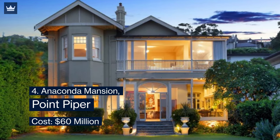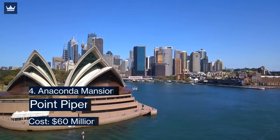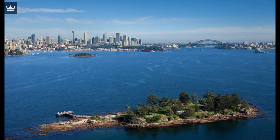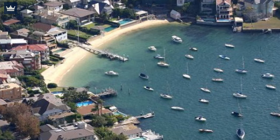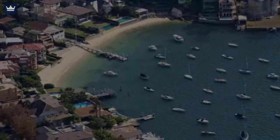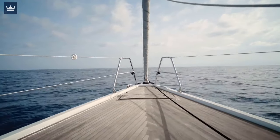Number 4: Anaconda Mansion, Point Piper — cost $60 million. This exquisite family residence represents one of Sydney's most exclusive harbor-front enclaves, showing a truly breathtaking and sensational view of Felix Bay waters with views across Shark Island and Manly. Here, a sense of isolation from outdoor hustle as well as direct private access to Lady Martin Beach is truly divine. Anaconda looks over Felix Bay full of scattered yachts with views towards Shark Island and Manly.